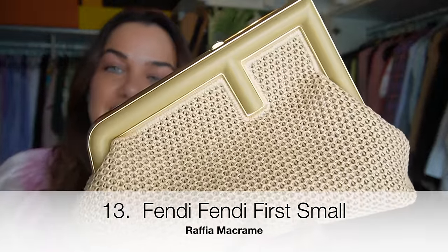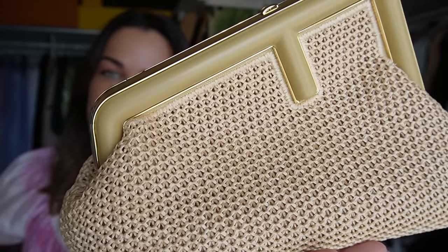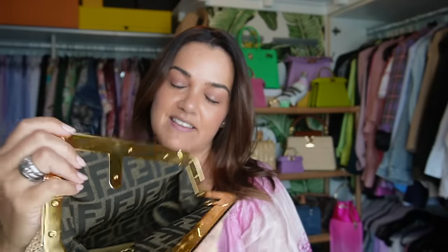The Fendi First small in Raffia from last year's spring/summer collection — this gorgeous woven effect is great to hand-hold for events, particularly in summertime. It's lined with the Zucca print rather than leather like the mink one. It has a shoulder strap, but this one looks great with the Fendi O-lock strap attachment for a dressier look that takes the bag from day to night for a summer cocktail party.